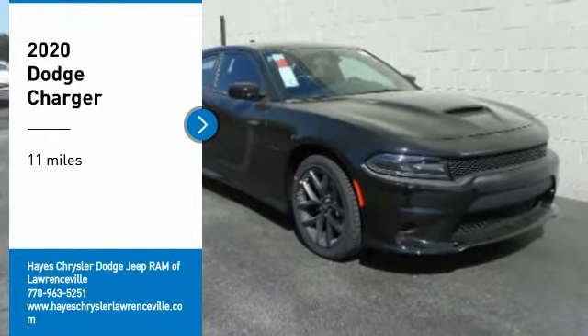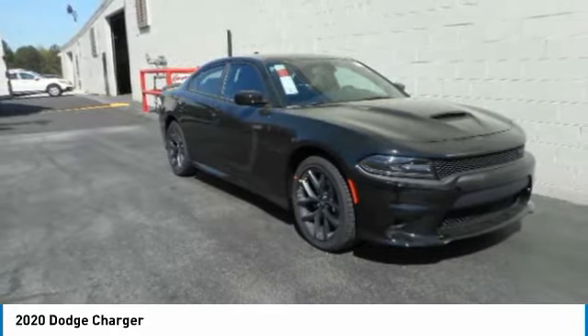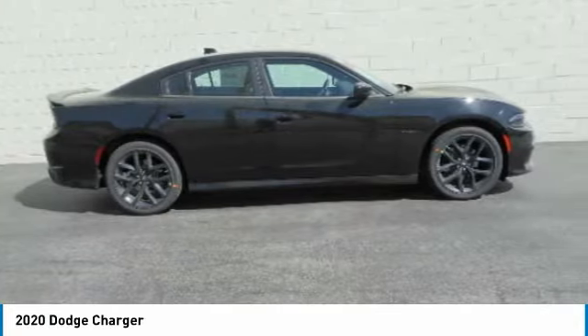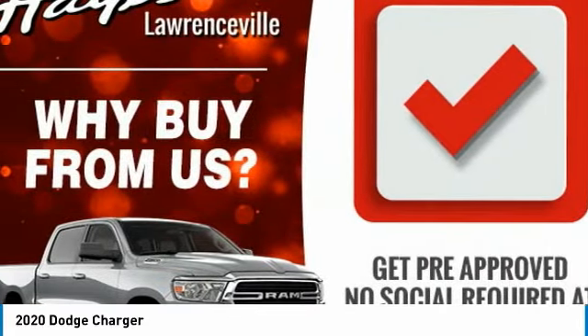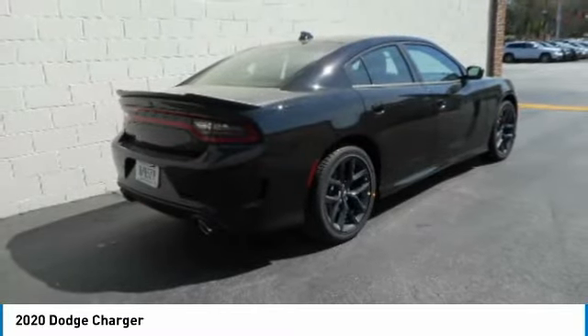Make a great choice today with the 2020 Charger. Inject some versatility, comfort, and sophistication into your muscle. The Charger is a powerful sedan that excites at every turn. Peace of mind comes standard with Charger's 5-star government front and side impact crash test rating.